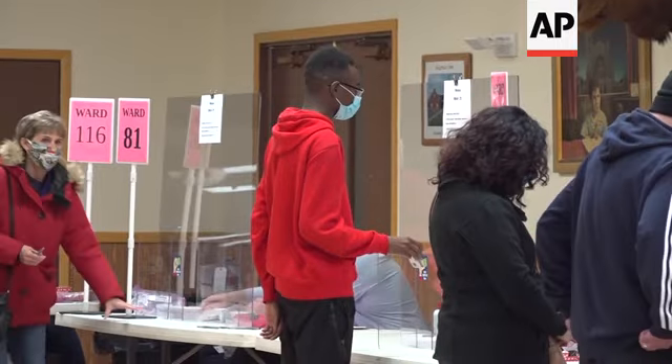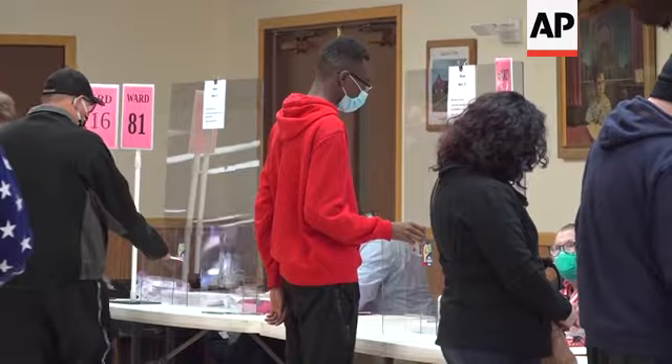You can't just walk in and get a ballot. You have to be registered, or in Wisconsin you can register when you're there, but you have to prove where you live. We want to make sure that if there are 1,200 people that came into a polling place, there are 1,200 ballots — there can't be more than that.